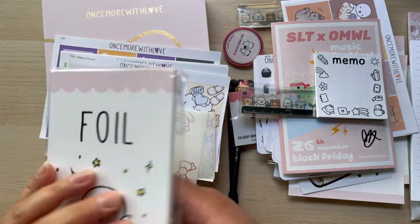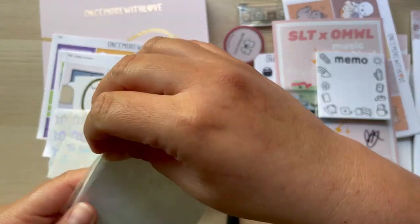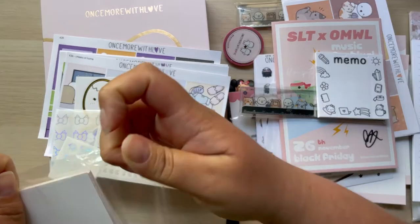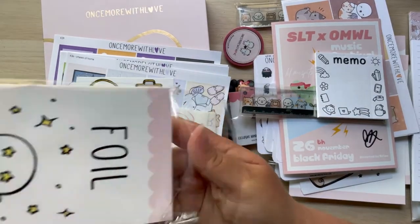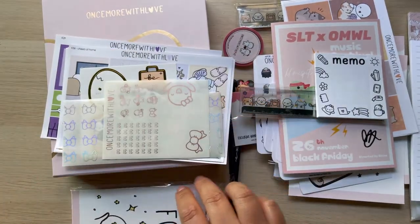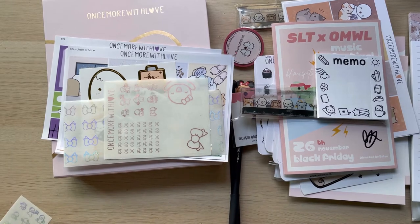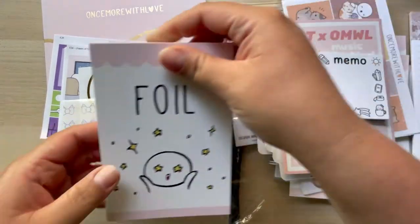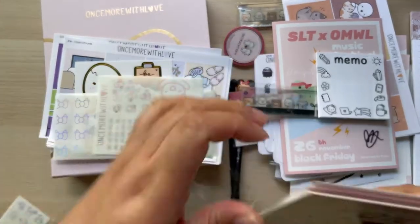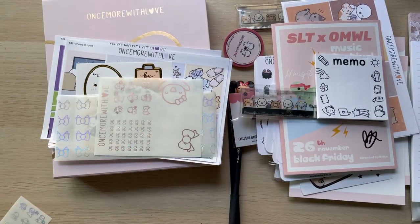And then it comes with a bunch of little cards — cards for the albums. People who have a lot of stickers — I mean I have a lot but not that many — these are all the different stickers that you can use.